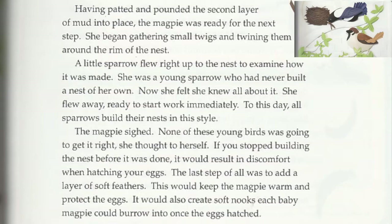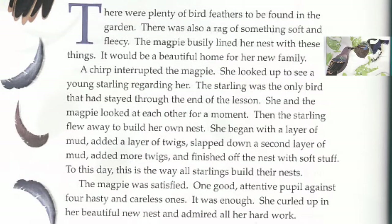The magpie sighed. None of these young birds was going to get it right, she thought to herself. If you stopped building the nest before it was done, it would result in discomfort when hatching your eggs. The last step of all was to add a layer of soft feathers. This would keep the magpie warm and protect the eggs. It would also create soft nooks each baby magpie could burrow into once the eggs hatched. There were plenty of bird feathers to be found in the garden, along with a rag of something soft and fleecy. The magpie busily lined her nest with these things. It would be a beautiful home for her new family.